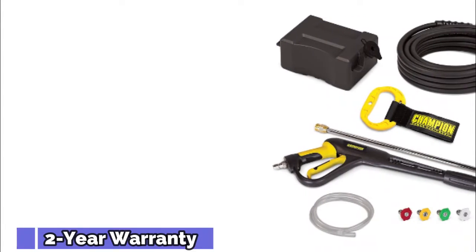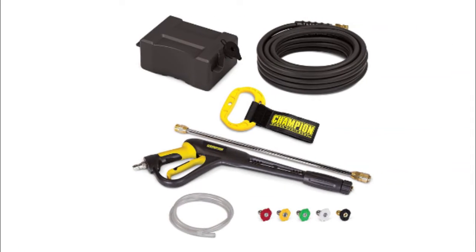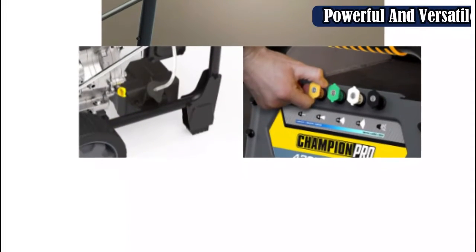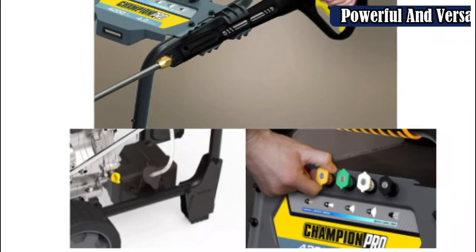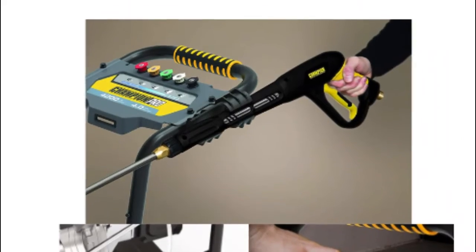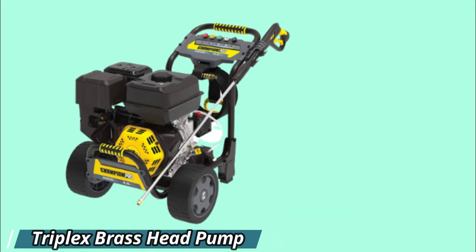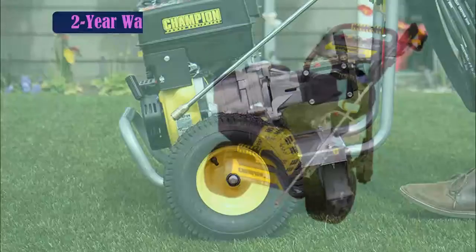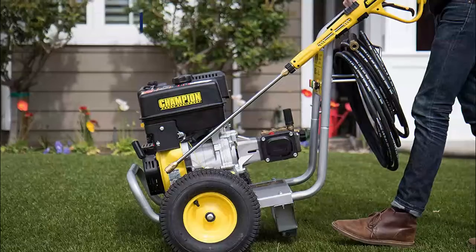It features a AAA commercial triplex plunger pump, which delivers greater pressure to the nozzle, resulting in improved cleaning efficiency. Additionally, it comes with a built-in detergent tank for messy situations that require more than just water. The sturdy steel frame can endure years of hard-wearing usage. This pressure washer was made for professionals who have to deal with all kinds of grime and want to get it out quickly. Despite its heavy-duty design and power, it's relatively compact and simple to carry.